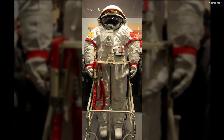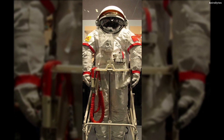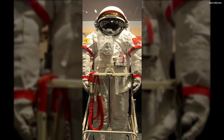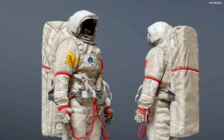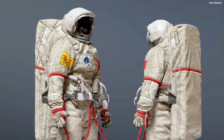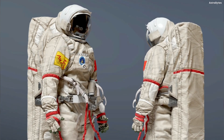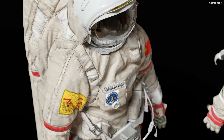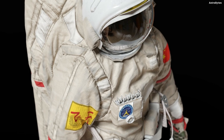Feitian EVA Suit, China — the Feitian EVA suit was reverse-engineered from a Russian Orlan suit sold to China in 2004. Though the design is mostly similar to its Russian counterpart, there are several differences including a larger visor. The suit is also made from purely Chinese materials and sports Chinese telemetry, digital communications, and data management systems and software.